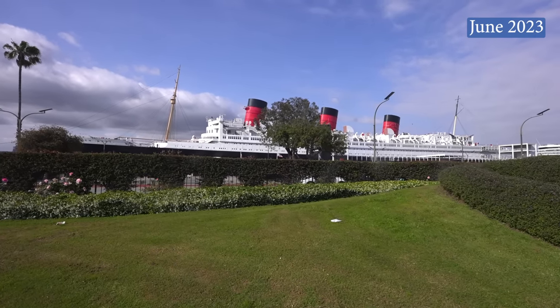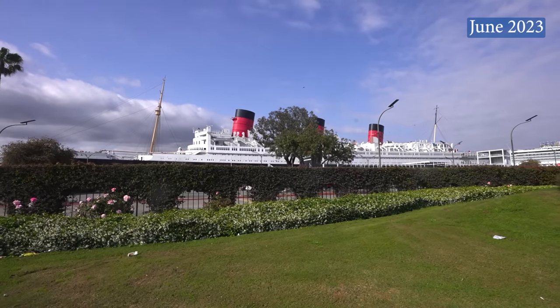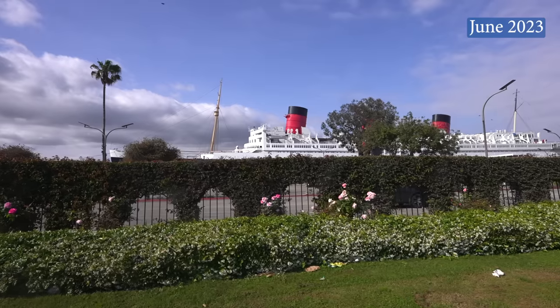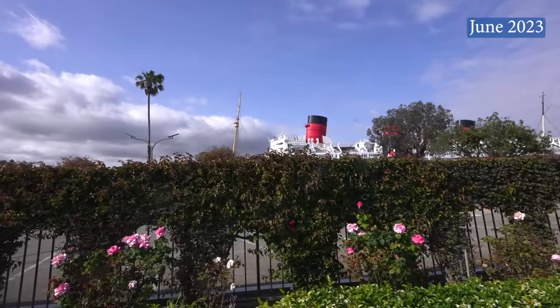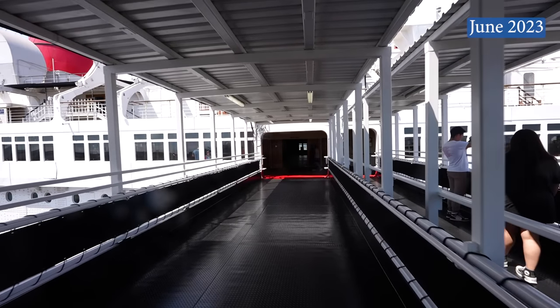Welcome to the June 2023 construction update of the RMS Queen Mary in Long Beach, California. This update is going to be all about the work currently happening on the ship this month, but I can't cover everything. You should start with the February update and work your way forward — I have a link to it in the description below. You have to go back and watch previous updates to get the full scope of everything that is being done.